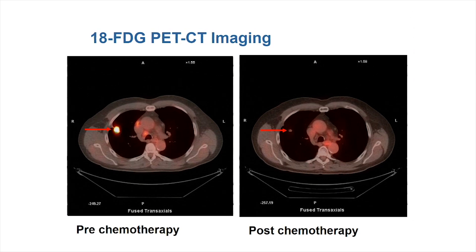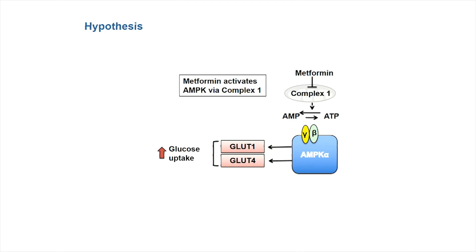Why are we interested in this technique for understanding dynamic response to metformin? One hypothesis is that metformin inhibits complex one in mitochondria, inducing an energy stress and AMPK activation. A key consequence of AMPK activation is upregulation of GLUT1 and GLUT4 glucose transporters on cells, so you should see increased glucose uptake. If you are seeing a mitochondrial effect from metformin causing significant energy stress, this is one of the first sequelae you should observe.